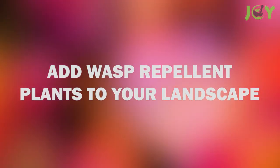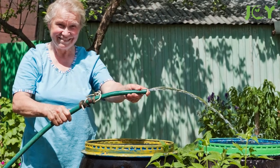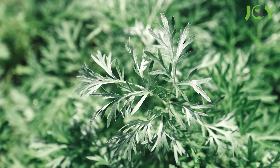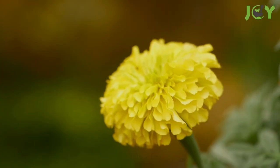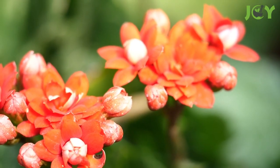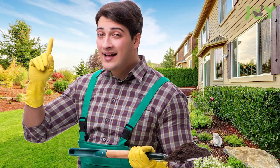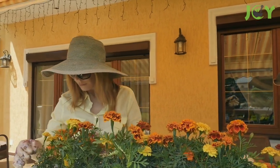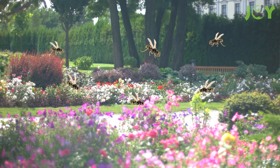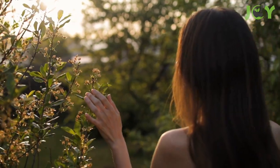Number 8: Add Wasp Repellent Plants to Your Landscape. There are several plants that naturally repel wasps. These include spearmint, thyme, eucalyptus, wormwood, and citronella. And flowers such as marigolds, pennyroyals, and geraniums are not only pretty, but they repel wasps as well. Some strategic gardening with these plants can naturally deter them — plant these varieties in specific areas where you've seen wasps in the past. Also, familiarize yourself with plants that attract wasps, such as sweet fennel, Queen Anne's lace, and yarrow, so that you can avoid them.